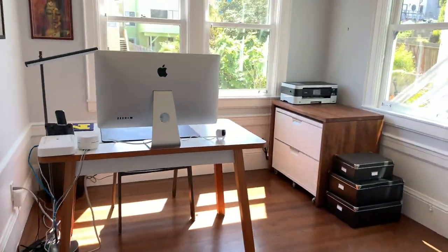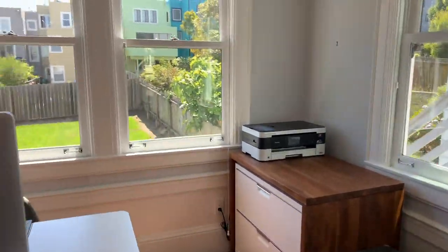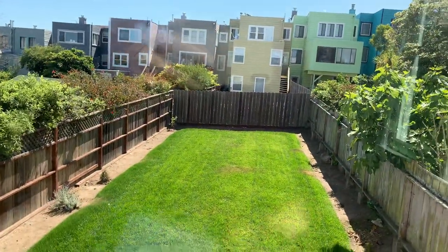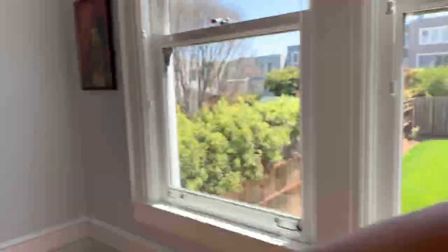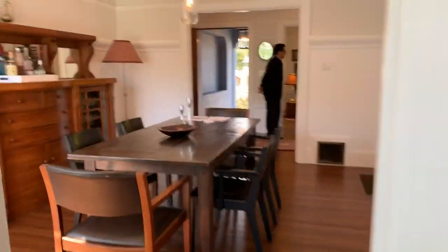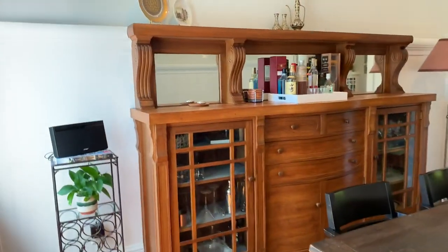Over here you have a nice office, which is great. Clearly somebody went to Michigan here. The yard is nice and deep — it's really big. If you wanted to, you could try to do some direct access. And then here you have the built-in, which is great — really like that cool detail.